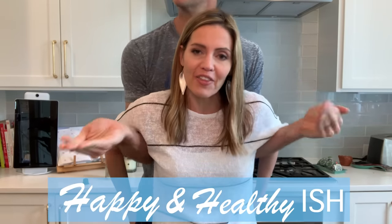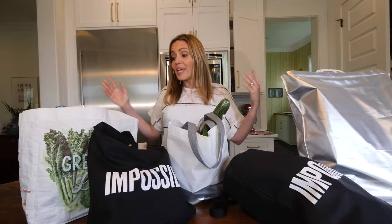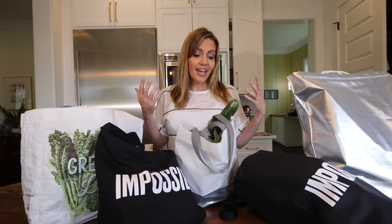It's about being happy and kind of healthy, and my husband sometimes makes appearances. We needed to go grocery shopping, so I thought I would take you along with some of my very favorites that I get at Whole Foods.